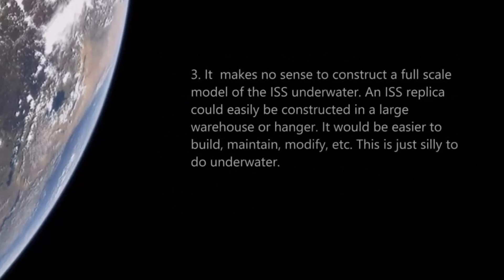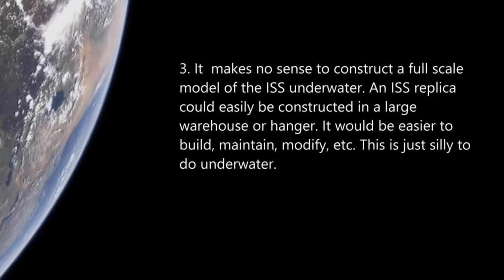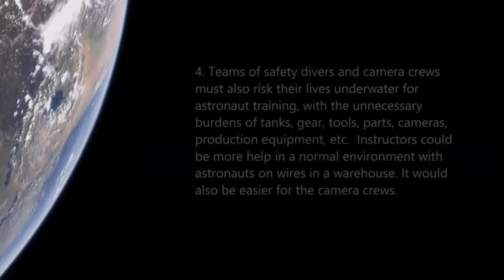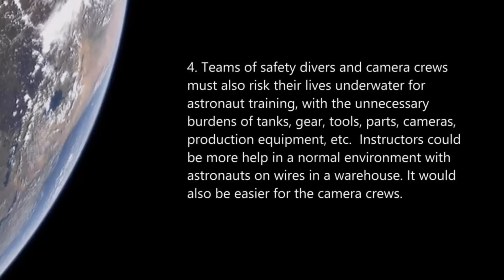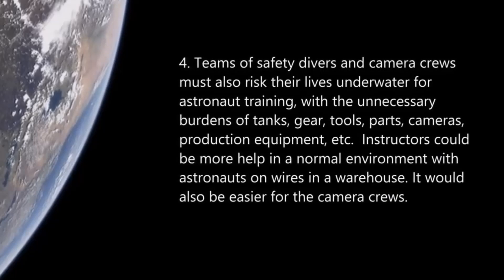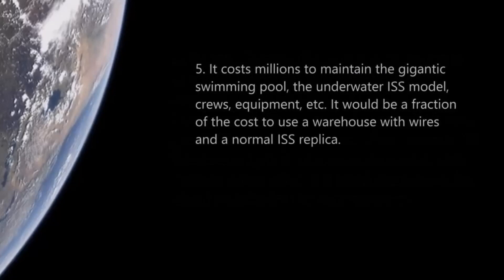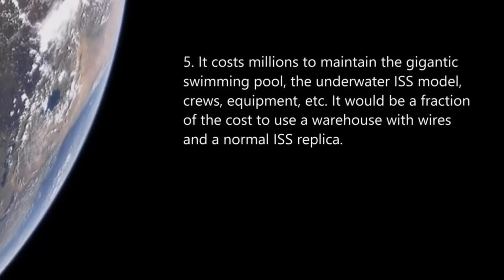Number three: it makes no sense to construct a full-scale model of the ISS underwater. An ISS replica could easily be built in a large warehouse or hangar and would be much easier to build, maintain, and modify. Number four: teams of safety divers and camera crews must also risk their lives underwater for astronaut training, with the unnecessary burden of tanks, gear, tools, cameras, and production equipment. Instructors would be far more helpful in a normal environment. Number five: it costs millions to maintain the gigantic swimming pool, the underwater ISS model, and the crew equipment — a fraction of the cost to use a warehouse with wires. Common sense.